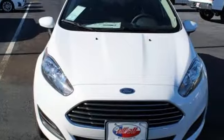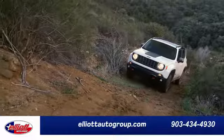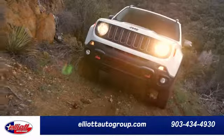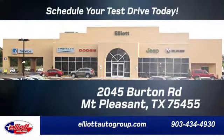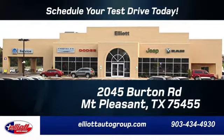If you've been waiting for the perfect time for a test drive, the time is now. Experience it today. Elliott Auto Group — we don't do things the old way, we do them the right way. Schedule your test drive today. We're located just off I-30 on Burton Road in Mt. Pleasant.